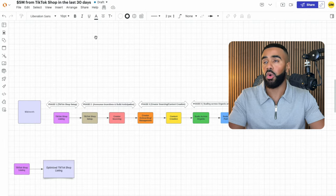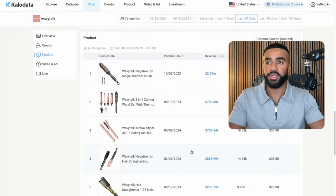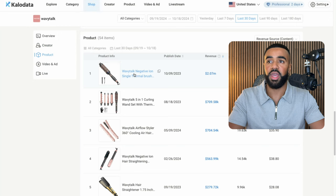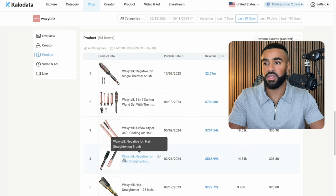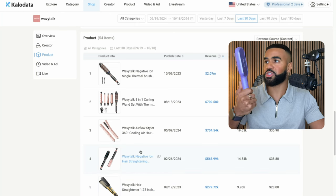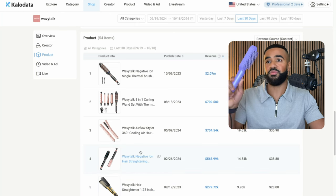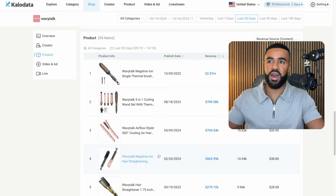Moving on to their products. Here inside of CaloData, we can actually see a full breakdown of all of their products. Their top selling product is this Negative Ion Single Thermal Brush, but they also sell this 5-in-1 Curling Wand, this Wavy Talk Airflow Styler, this Wavy Talk Negative Ion Hair Straightener, and a couple others. I actually have this one with me. This is one of the ones that I have from my girlfriend's stash. She actually is an affiliate for Wavy Talk, which is one of the ways that I found out about them and how big they are.